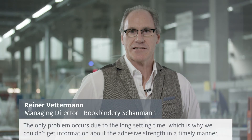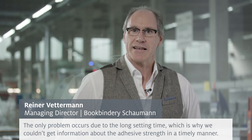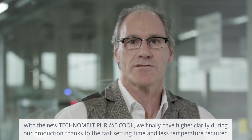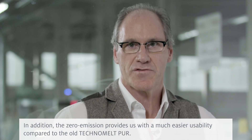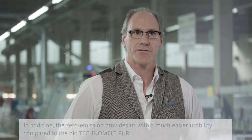We have already had good experiences with the original PUR. The only problem was the long binding times, which did not allow us to make a reliable statement about the holding power. Through the new ME Cool, we have a lot better clarity in our production, because it has a faster transition and we drive lower temperatures. And of course, through the low-emission properties, we get better results than with the old PUR.